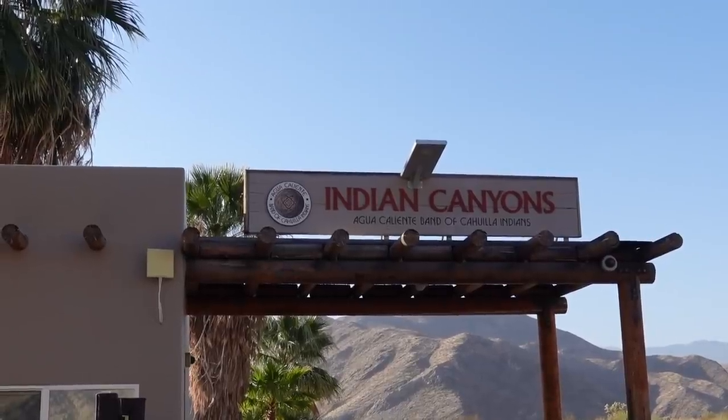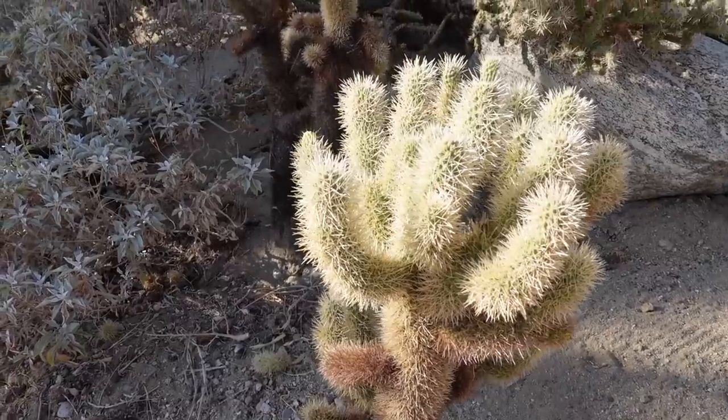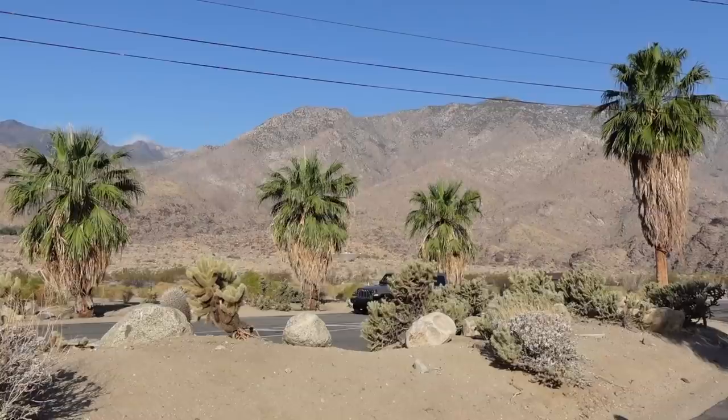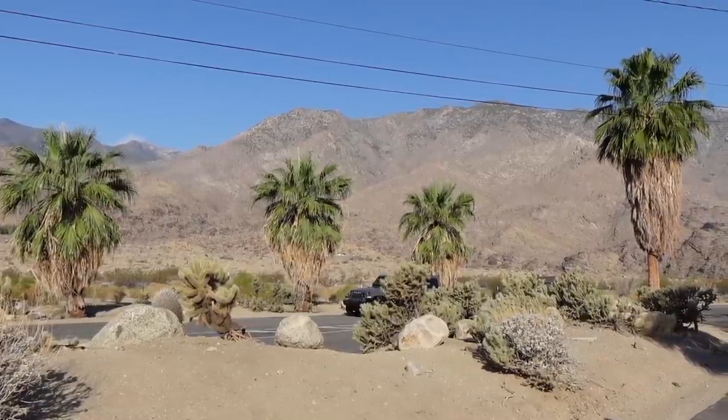We just took a quick 20-minute Uber ride to Indian Canyons. It is absolutely beautiful out here. There's no wind and the sun is shining, so we're ready to go do some hiking. We just entered the park and this is my crew member, James. We're not exactly sure where we're going right now, but I want to do the Andreas Canyon Trail, and we only have a few hours here, so hopefully we'll get to do a lot of walking around. It is very, very pretty here.